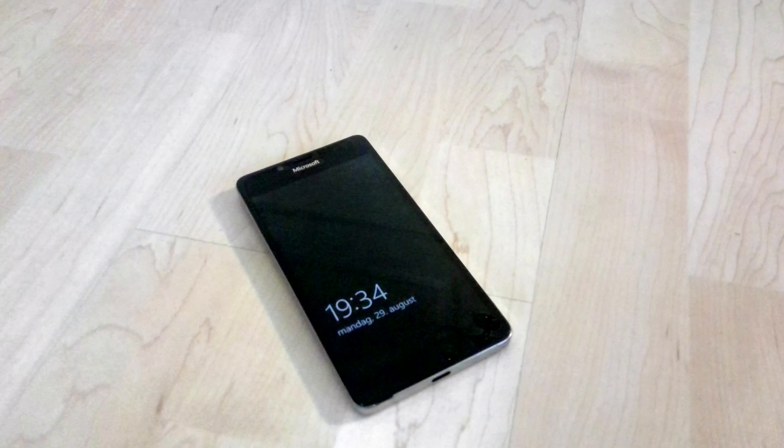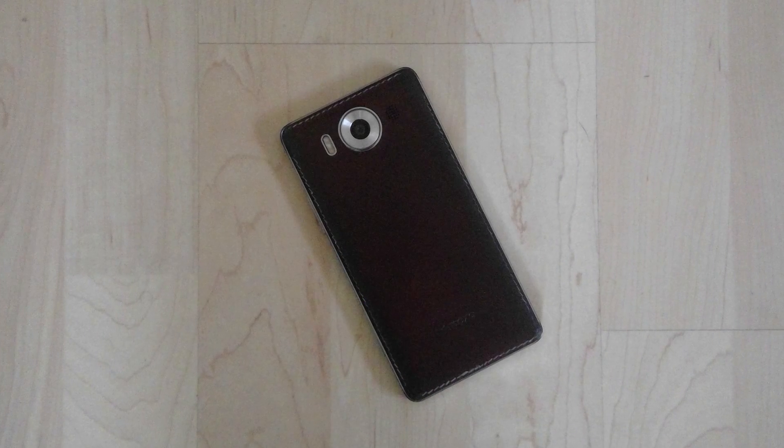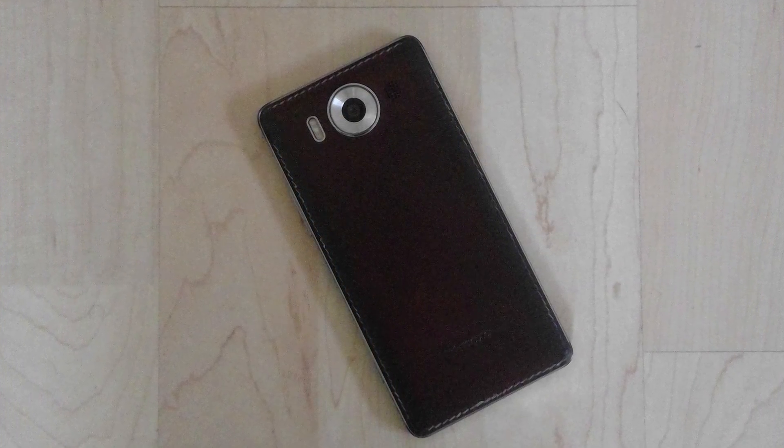In my pocket, I have a Microsoft Lumia 950, which I use to record all my videos. But in general, I'm not exactly happy with it, and I'm gonna be switching back to Android in the foreseeable future.